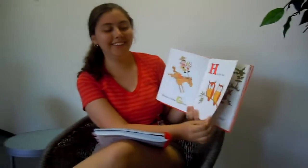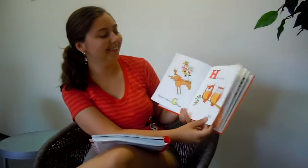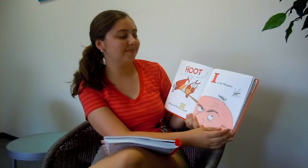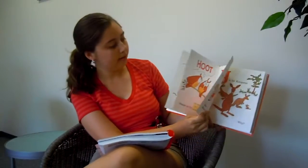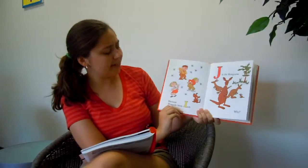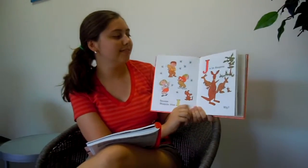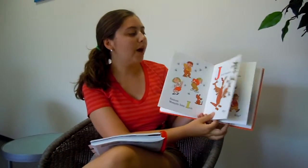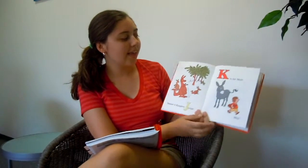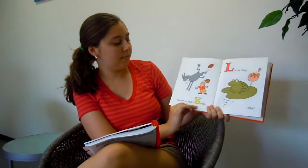H is for owl. Why? Because an owl hoots. I is for mosquito. Why? Because a mosquito bites itch. J is for kangaroo. Why? Because a kangaroo jumps. K is for mule. Why? Because a mule kicks.